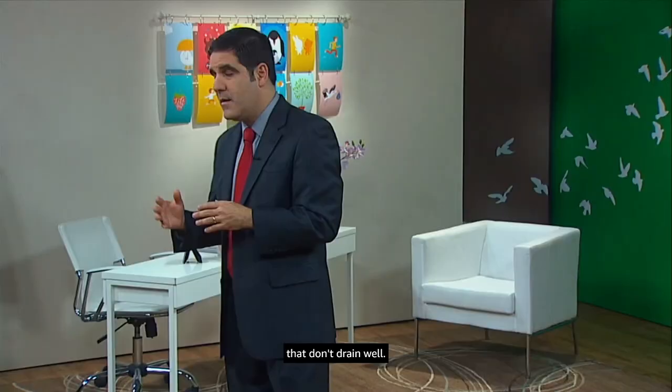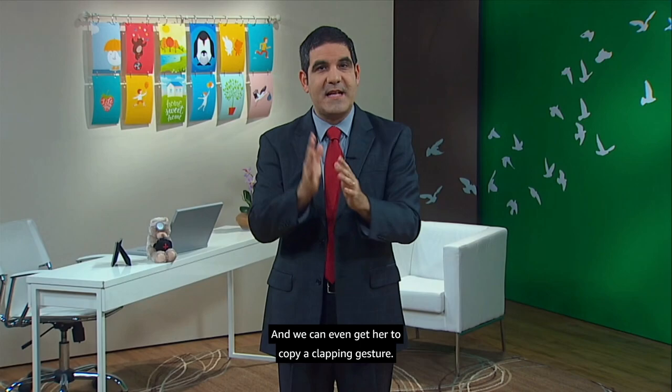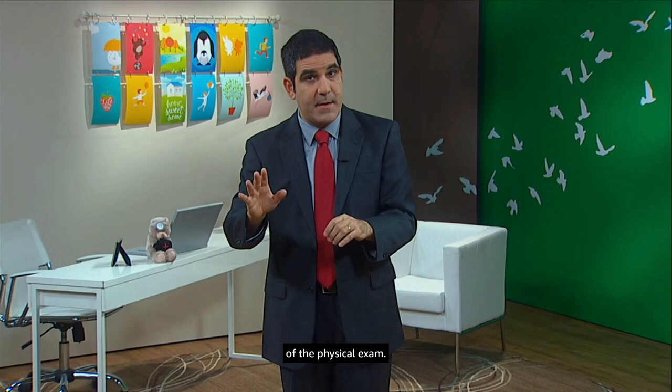May looks happy and well. We get a big smile, and we can even get her to copy a clapping gesture — that's very reassuring. Children with serious illnesses don't act like that. That overall impression, the first impression of whether a patient is acting sick or acting well, is a tremendously important part of the physical exam. So don't rush it.